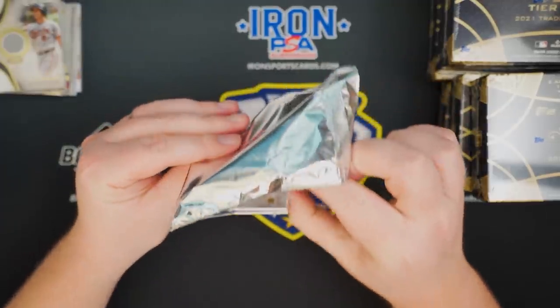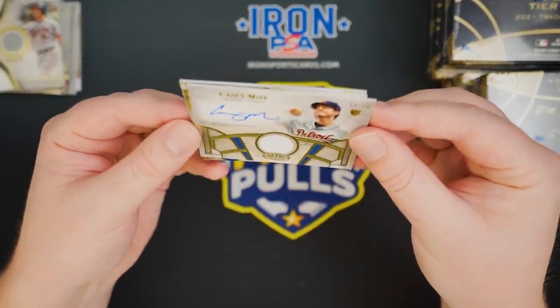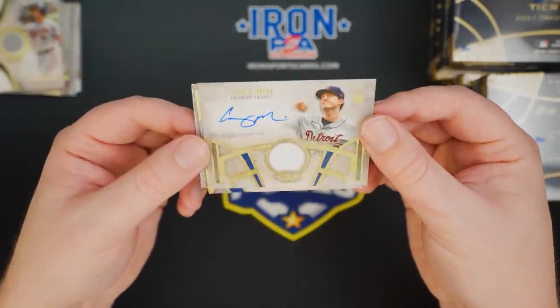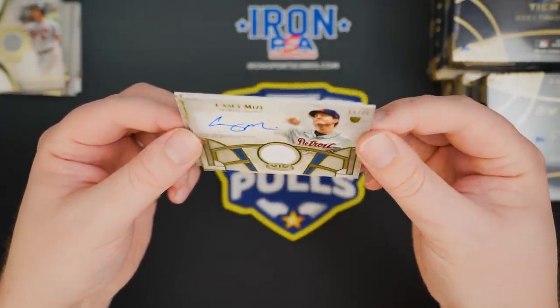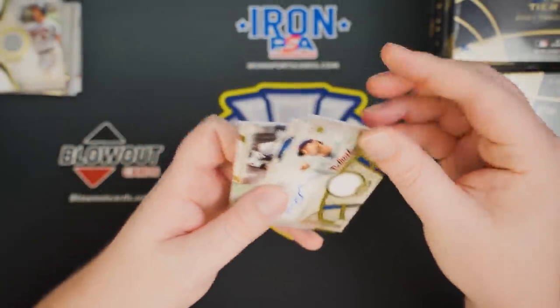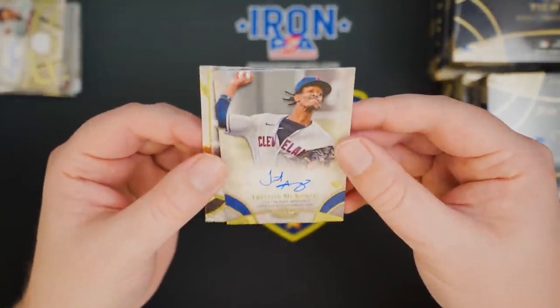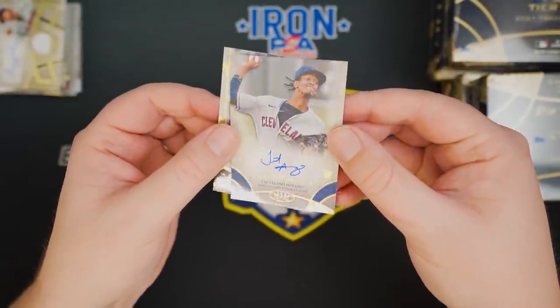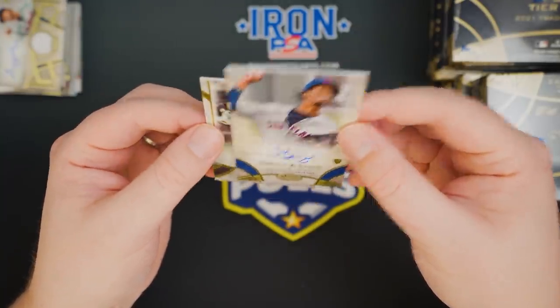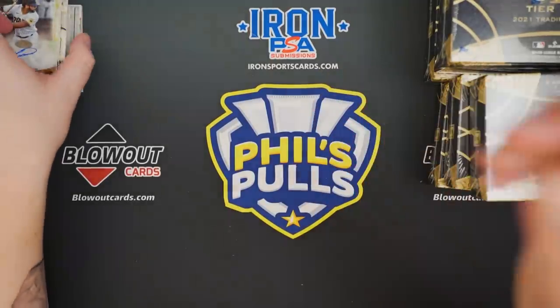I feel like we've got another redemption here, it's a very light pack. Casey Mize relic auto — it's a sticker, unfortunately. To 75. Tommy Pham. So in the next box they made it up to us: Tristan McKenzie to 300, on-card auto, and a Tommy Pham to 300, on-card auto.